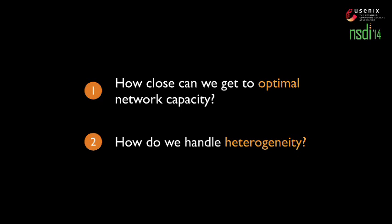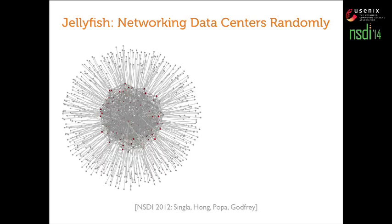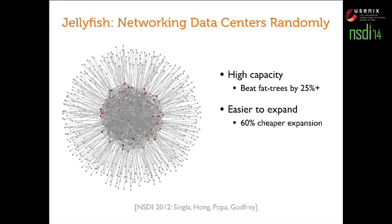While past literature does not answer these two questions, it does tell us interesting things. This is our past work, Jellyfish, from about two years ago, which proposed using random networks as data center interconnects. Jellyfish had some surprising conclusions: it beats fattrees on capacity by about 25% — it has 25% more throughput than fattrees at the same cost. It is also easier to expand; it's 60% cheaper to expand the network than the heuristic alternative available.